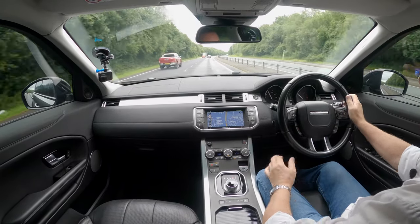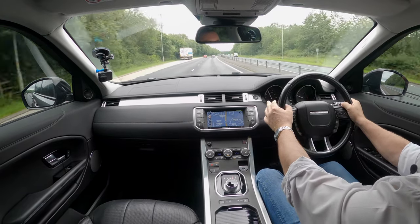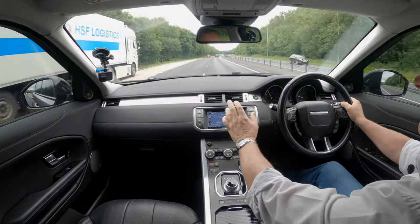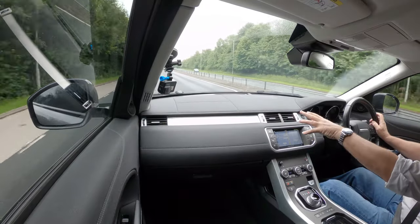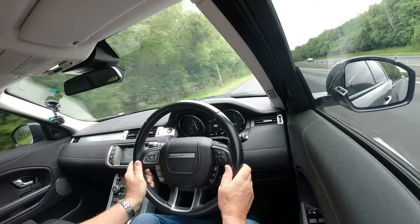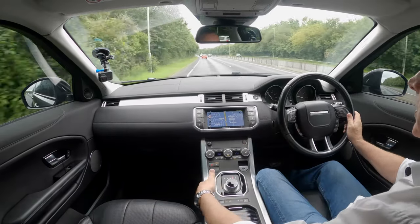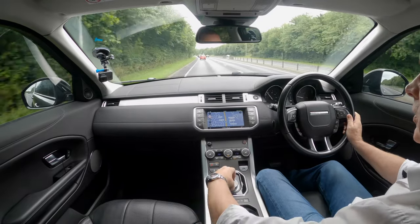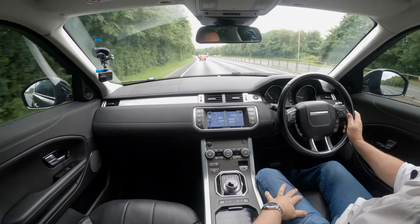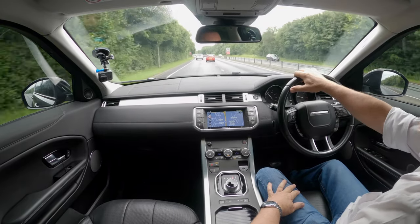Nice acceleration there, no wheel wobble or anything. The brushed aluminium finish to the dash, the insets there and matching on the steering wheel, contrast stitching on the door cards, brushed aluminium on the gear tunnel and around the gear selector — really nicely finished Range Rover.